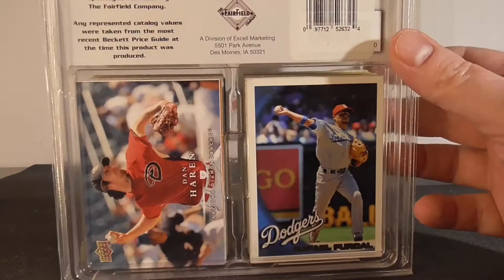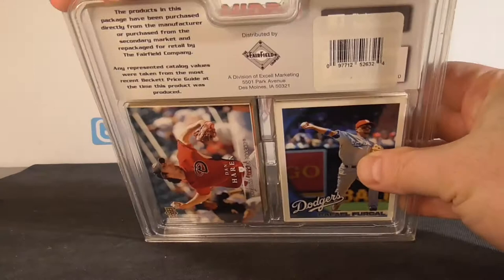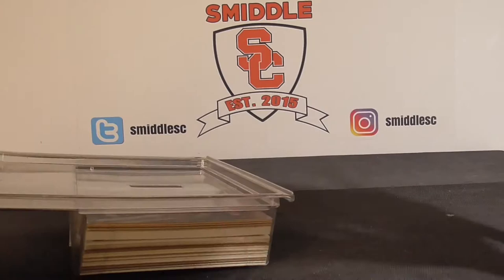I'll look at the back real quick. A couple of cards — you never know. I might be able to get an old Trout card or something like that out of here. I doubt it but you never know. So let me see if I can open this guy up without hurting things too bad here.